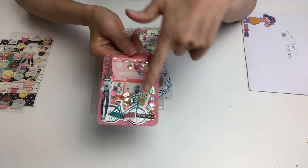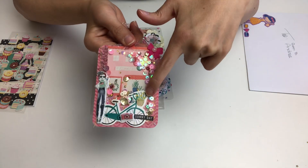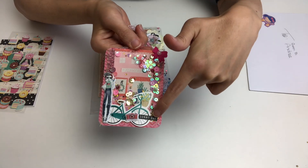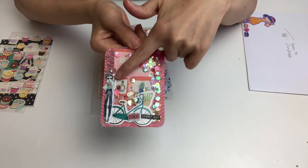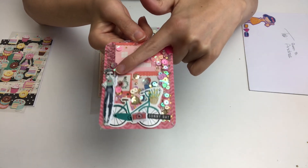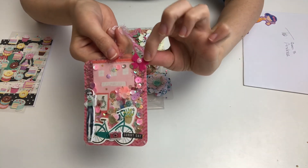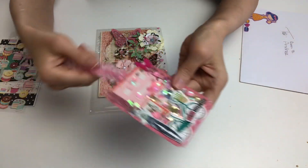I basically created a scene where Andrea goes on a bike ride, stops by at the florist, buys some flowers, puts them in the basket. It's a hot sunny day so she's taking nice photos as well as enjoying her really cool popsicle ice cream.